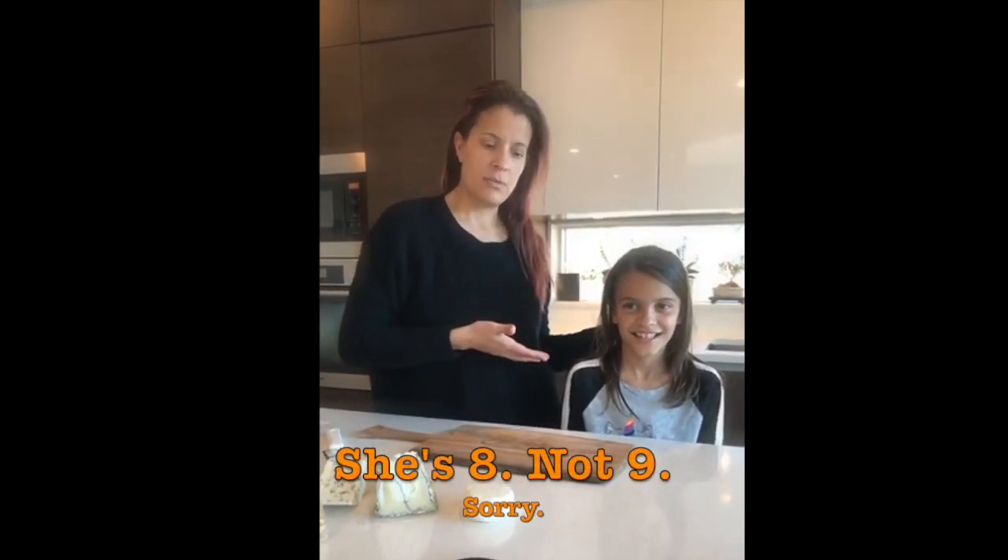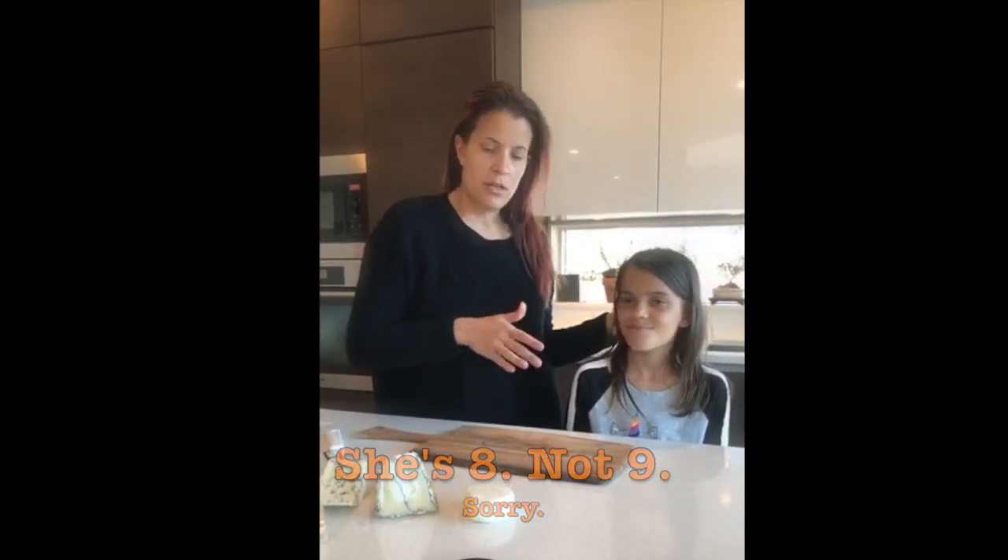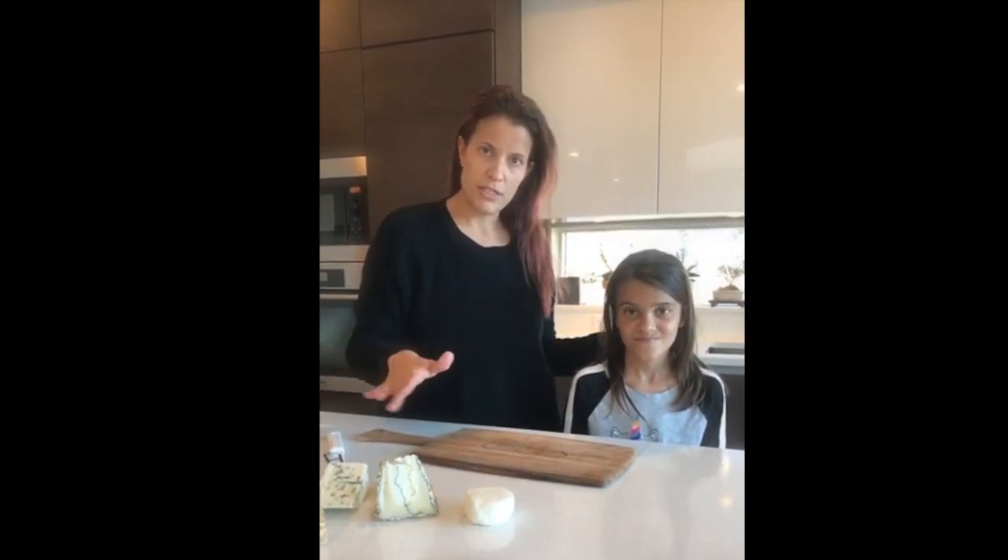Hello cheese lovers! This is Jill Erber, Cheese Teak Cheese Lady, with my nine-year-old child. Tonight we're going to be doing a cheese board — three cheeses. We often do three cheeses because it gives you enough selection so everyone can find something they like, but not so much that people feel overwhelmed or intimidated. Three is super great.